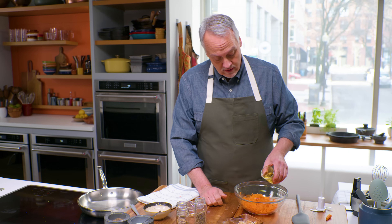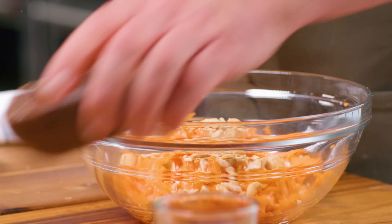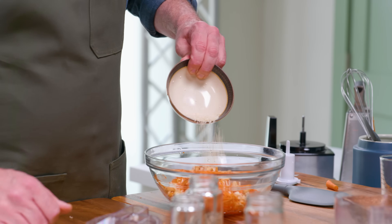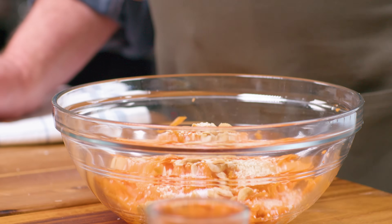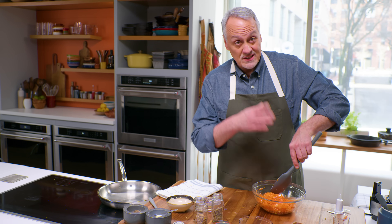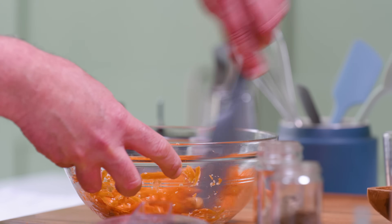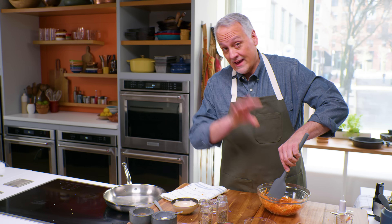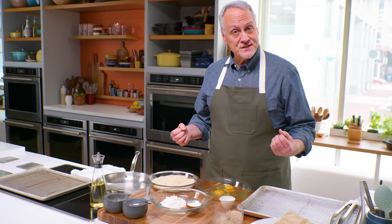Now for our carrot slaw: white wine vinegar — this will essentially pickle those carrots — the rest of our roasted cashews for crunch, the rest of our sesame seeds, and about half a teaspoon of salt. That can stand by. This is a delicious salad with really anything — grilled meat would be great. You can make this ahead and keep it in your fridge, like having a little jar of pickled vegetables in the refrigerator.